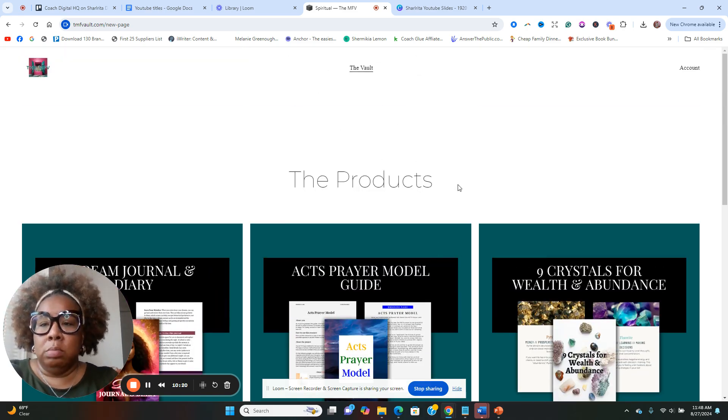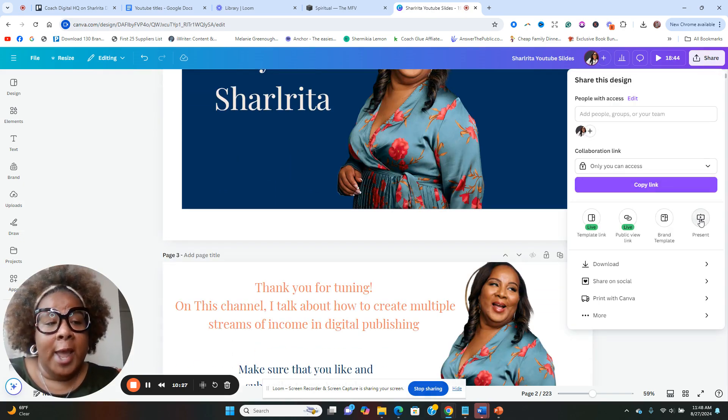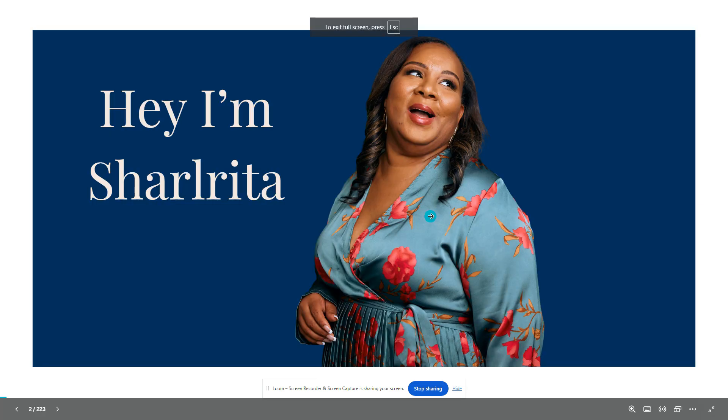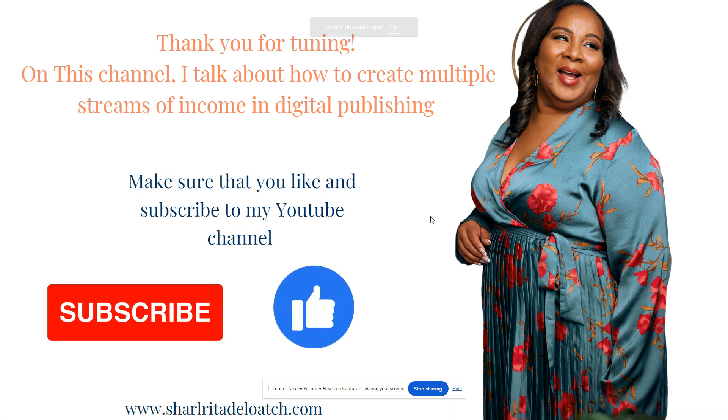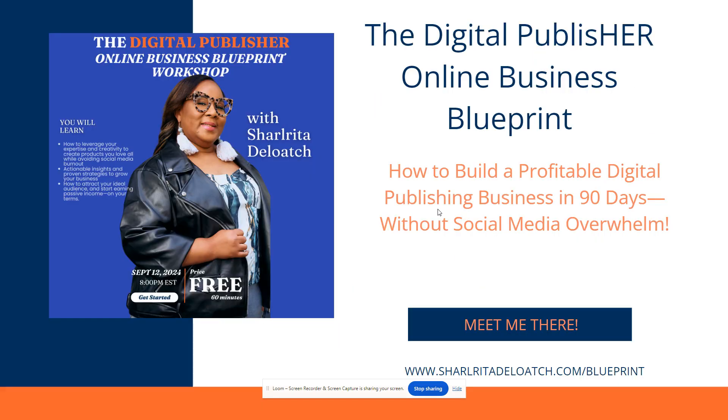Make sure you subscribe to the channel because I'm going to be doing updates for this membership as she uploads four to seven new digital products each month, so you can stay in the know. Thank you so much for tuning in. I love to talk about different ways to create multiple streams of income in digital publishing and teach you how to build a soft life digital publishing business. Subscribe, like this video, and hit the notification bell. I'd love for you to meet me at the Digital Publisher Online Business Blueprint.